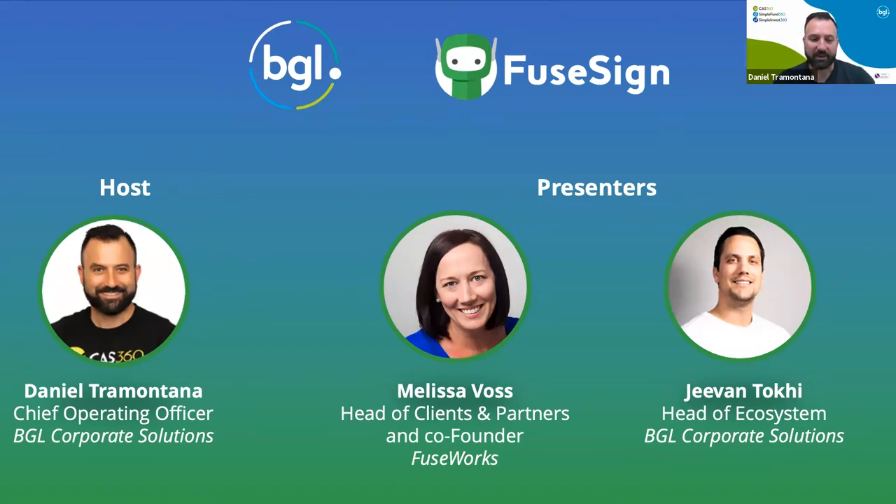I'm going to hand it over to them. I know you're in for a treat. If you have any questions, please do ask. I'll hand it over to Jeevan and Melissa.